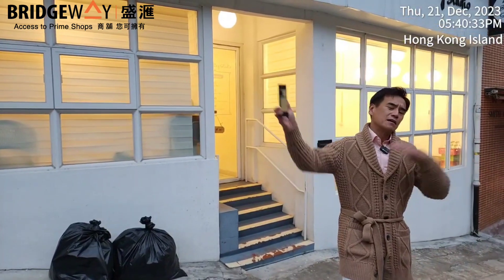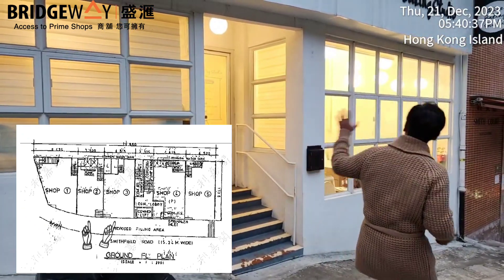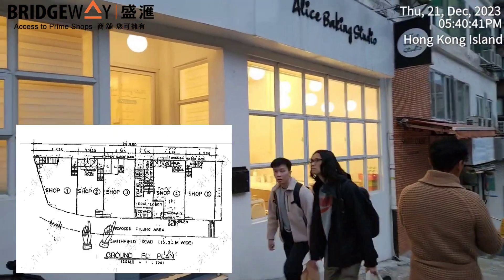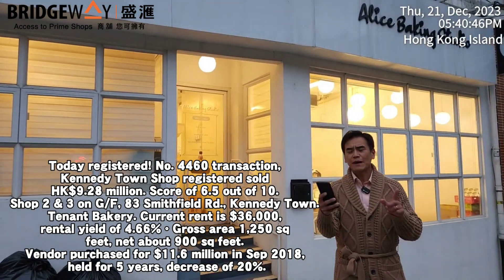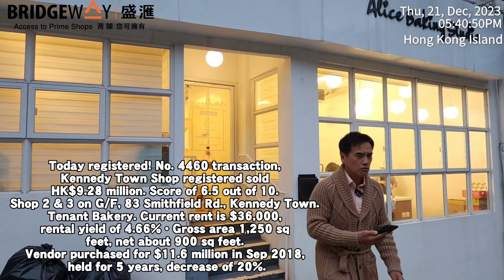This shop right behind me on Smithfield Road, Smith Court — this white shop front, Alice Baking Studio — has just been registered as sold today for HK$9.28 million. The vendor purchased it back in 2018 for HK$11.6 million Hong Kong dollars.